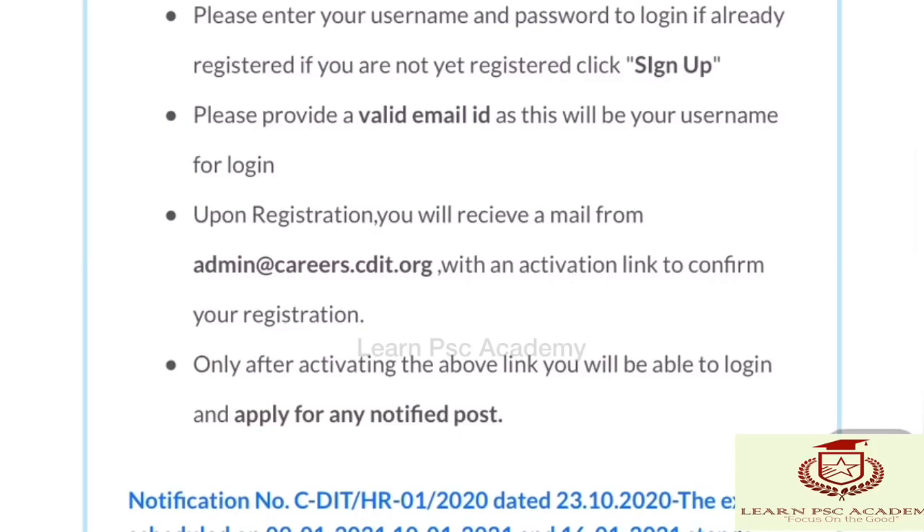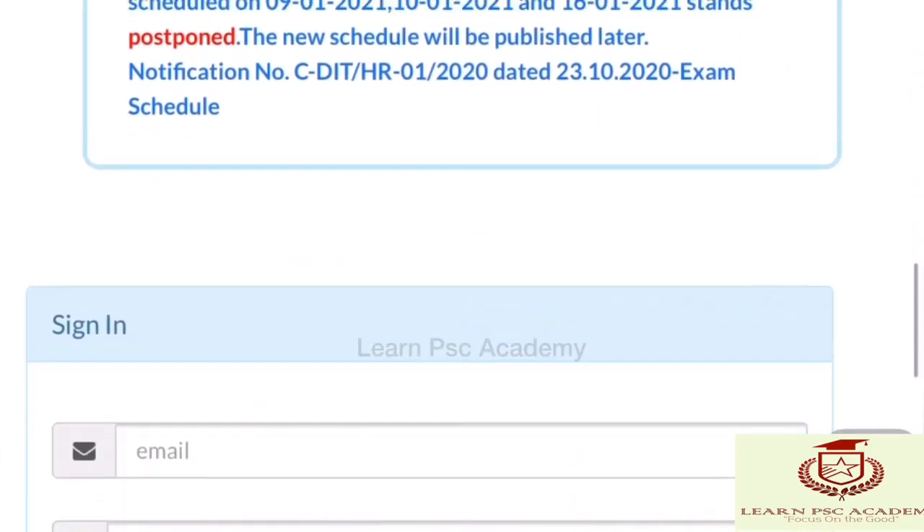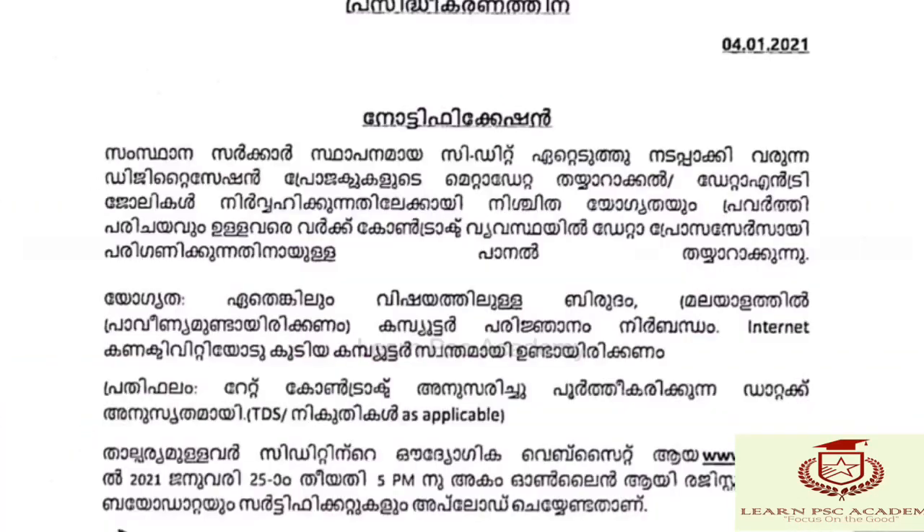I can show you more details about this in the video. Continue to check the website for more information. Thank you.